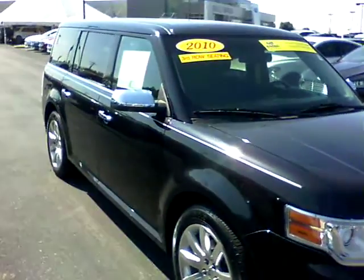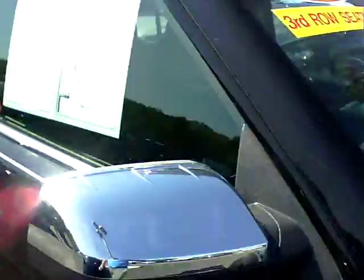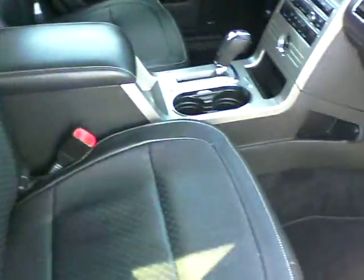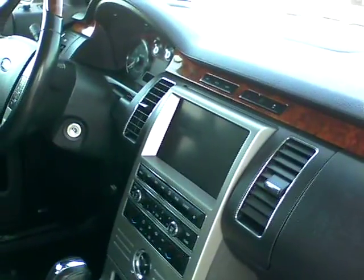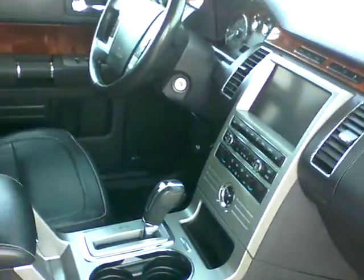This one is a limited trim level. Tires are in great shape. It has a black leather interior. It has the touchscreen navigation up front. Heated seats. Much, much more.